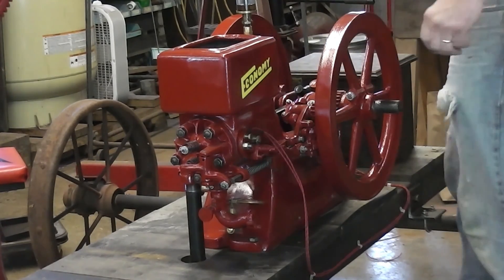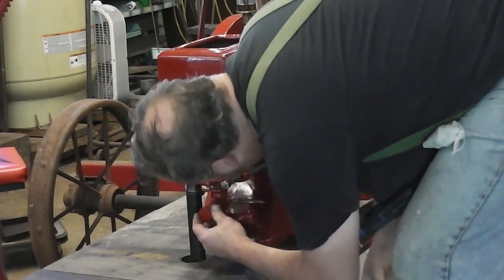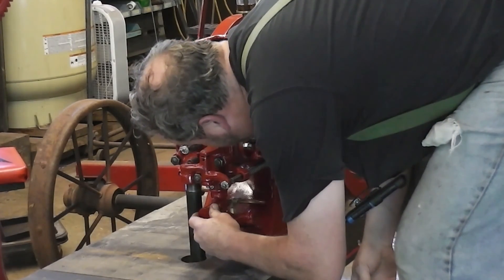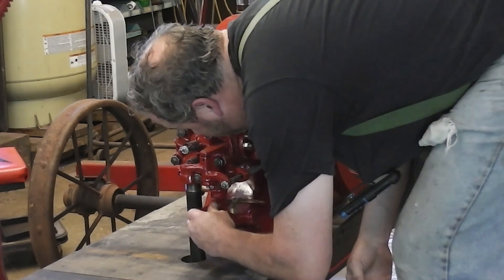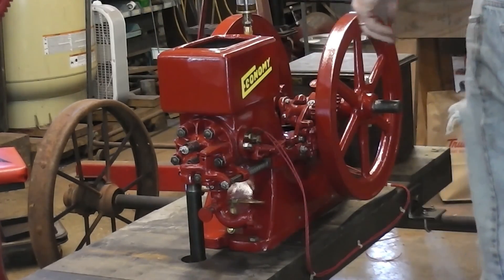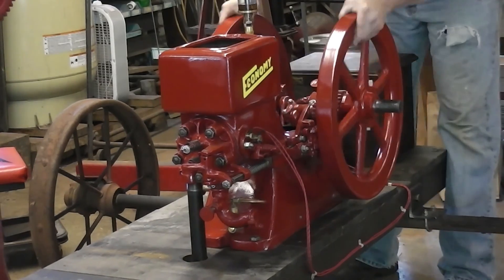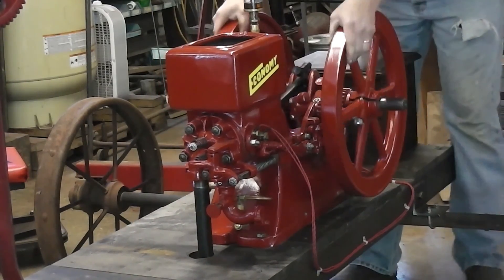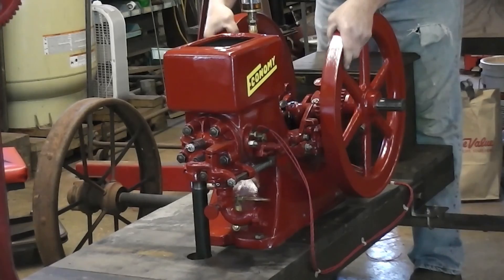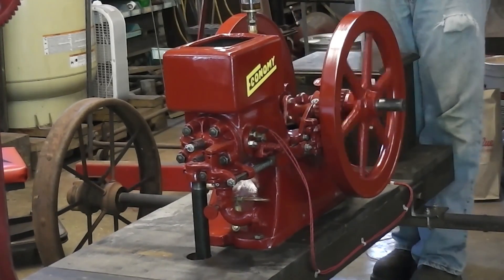Okay, turn on the ignition here. Open up the needle valve — there's about one turn. Better go check that. Yep, there's about one turn right there. And we'll see what happens here. Oh, it fired!